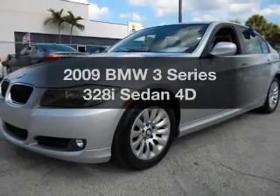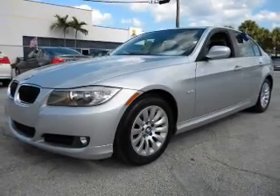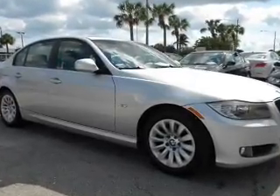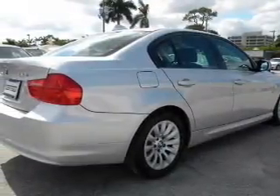Get noticed in this 2009 BMW 3 Series. If you're looking for an automobile with great attributes, look no further. With a reliable engine connected to a smooth shifting transmission.